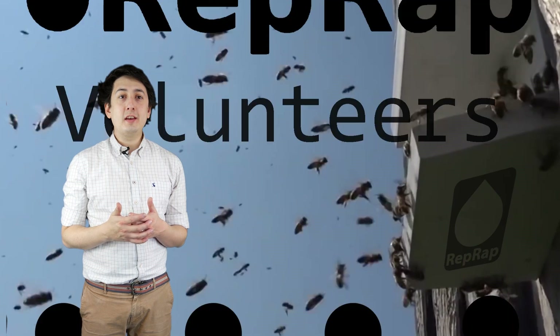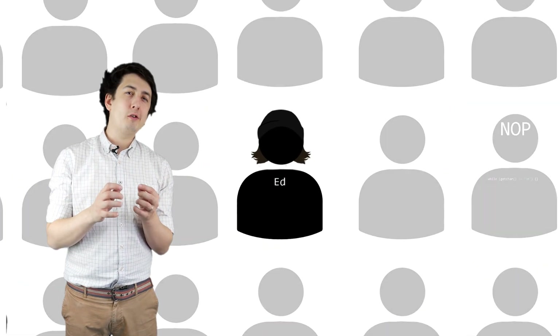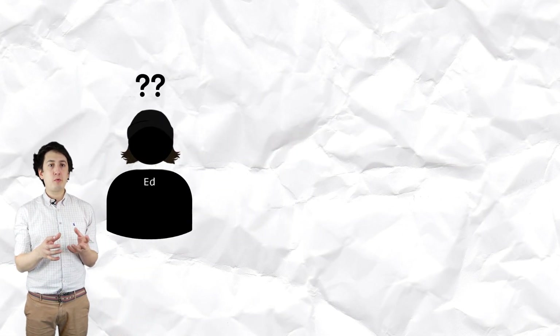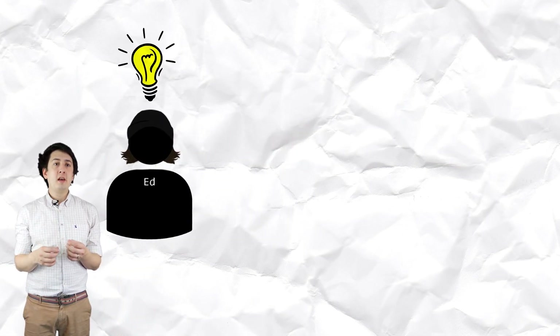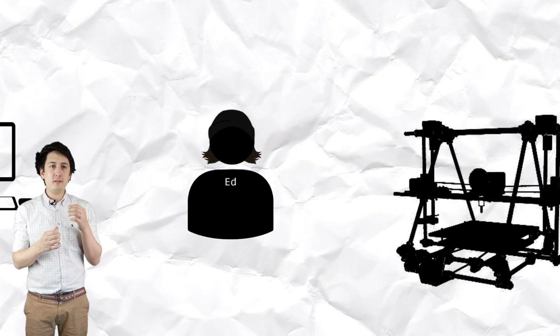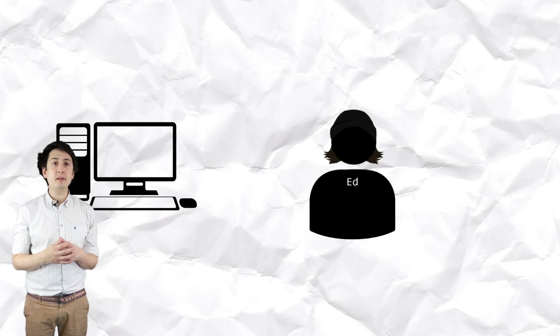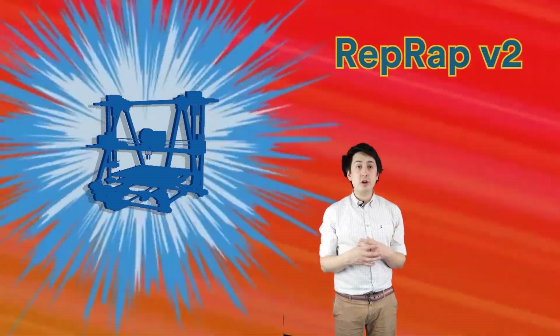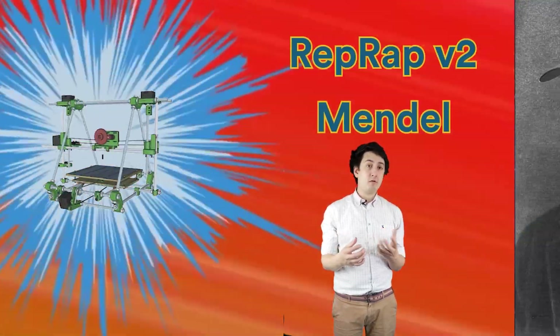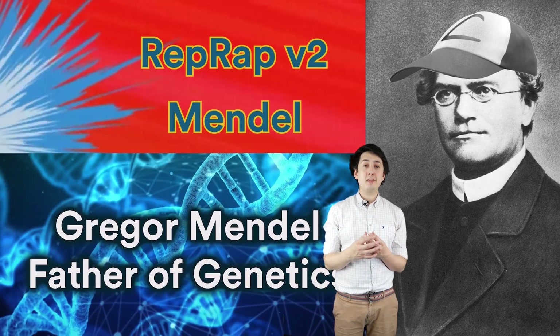Over the next few years the RepRap community grew to thousands, each working on their slightly — or in some cases drastically — different methods to improve on Darwin's initial design. They were designing their own printers based on Darwin and sharing their findings and documenting their thought processes on their own blogs, much like Adrian had done. The first big successor, RepRap version 2, was named Mendel after Gregor Mendel, the father of genetics — continuing the evolutionary theme.